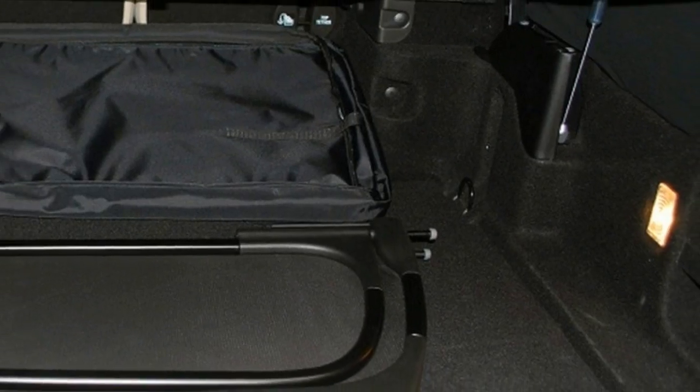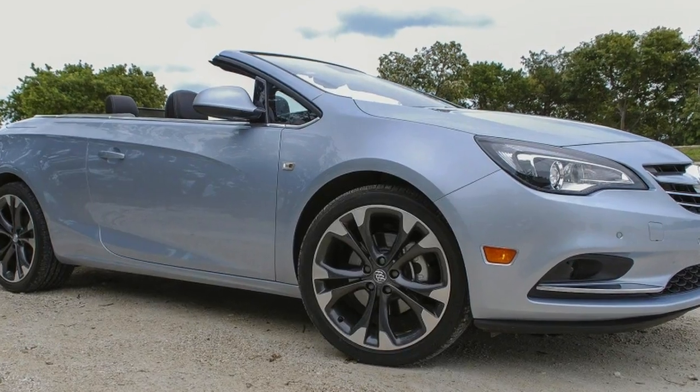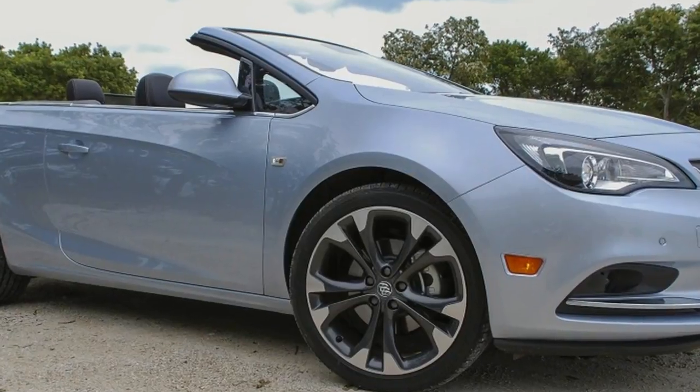The Chrysler 200 convertible, Volkswagen Eos, and Volvo C70 would all be prime targets for the Cascada here, were they not all dead now. Buick's gamble is that these Chrysler, VW, and Volvo — also Saab, for that matter — customers are looking for somewhere to go next.